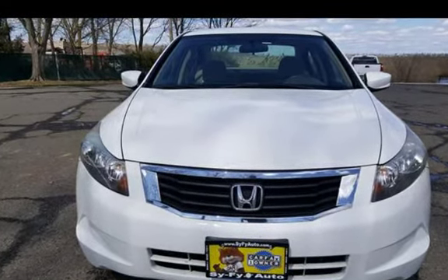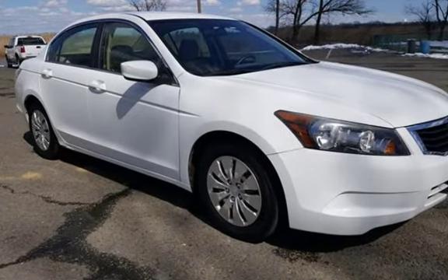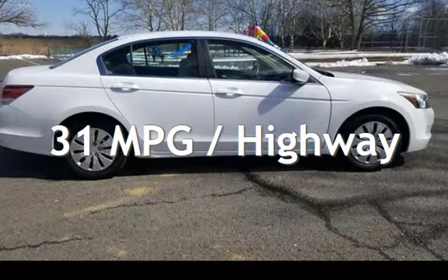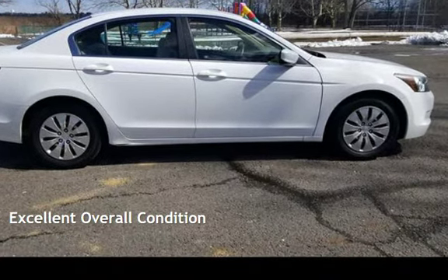This Honda has less than 93,000 miles on the odometer. Estimated fuel economy for this vehicle is 21 miles per gallon in the city and 31 miles per gallon on the highway. This vehicle is in excellent overall condition.